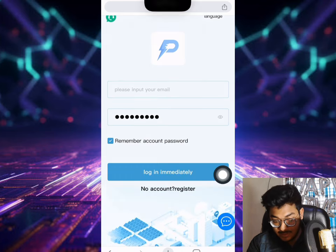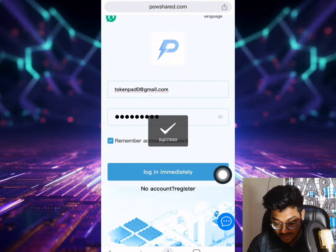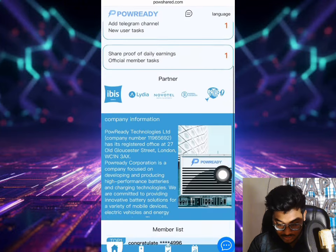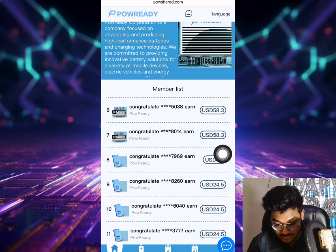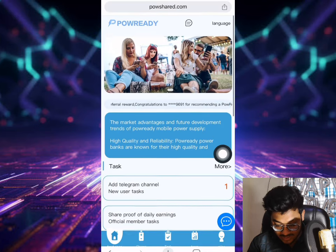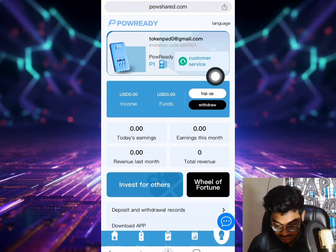I already have my account. Let me show you my login first, then you can see everything. We log in immediately. As you can see, these are the login details. Scroll down to see the membership list - you can see how many people are in that list. This is the newly launched platform. If I go to the mine section, you can see my power details and the company details.